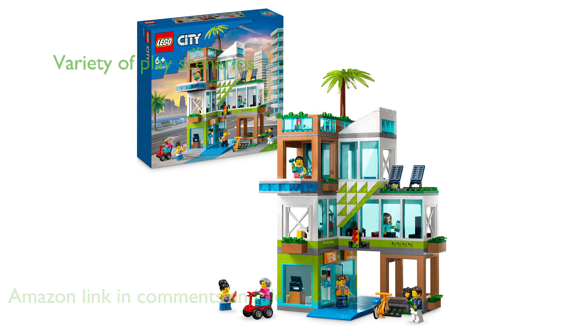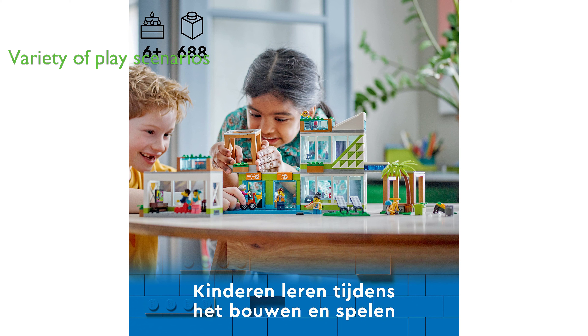The set includes a toy corner tent, living room, kitchen, bedroom, and full bathroom, along with a disabled scooter, a motorcycle, and six minifigures, providing a broad range of play scenarios.